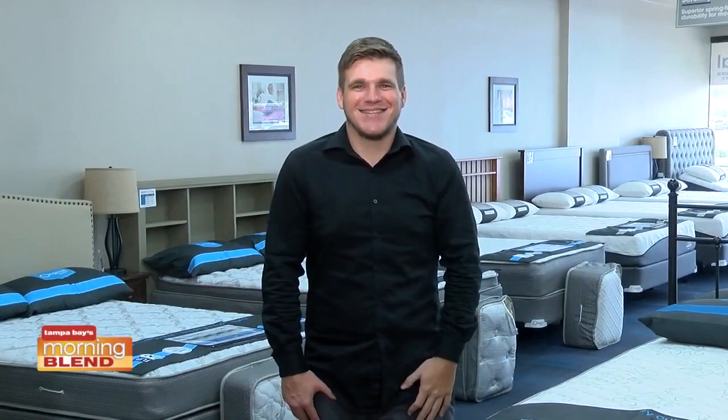You get all that information at this new location here in Carolwood. Please come by and visit — our store manager Bill will be happy to talk to you and show you every bed in here. I'm glad to talk with you again, Mark. You can get more information on our website and Facebook page. Don't forget — Original Mattress Factory, now open in Carolwood right on Dale Mabry. We'll see you next time.